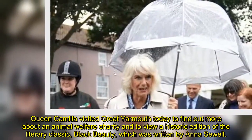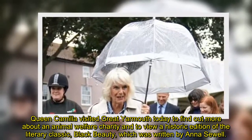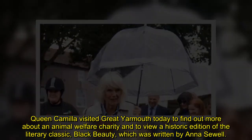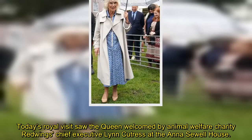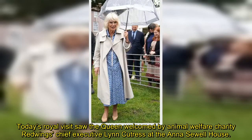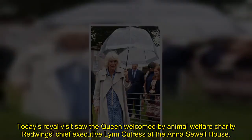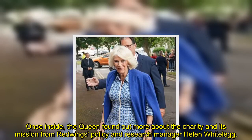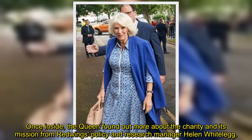Queen Camilla visited Great Yarmouth today to find out more about an animal welfare charity and to view a historic edition of the literary classic Black Beauty, which was written by Anna Sewell. Today's royal visit saw the Queen welcomed by animal welfare charity Redwings' chief executive Lynn Cutras at the Anna Sewell house. Once inside, the Queen found out more about the charity and its mission from Redwings' policy and research manager Helen Whiteleg.